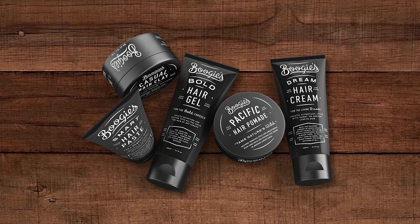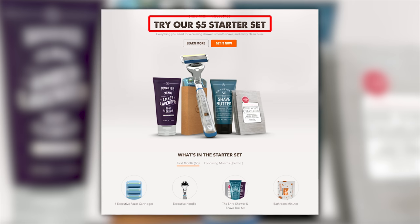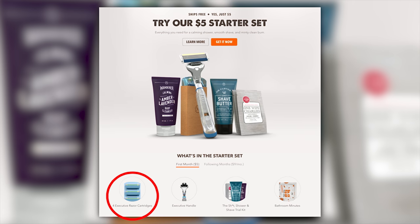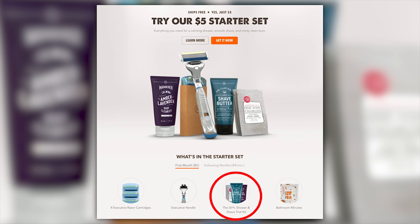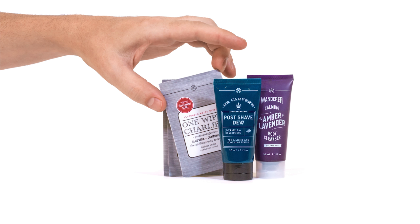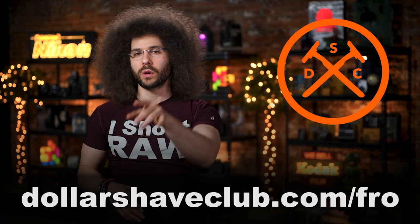Hey Steven, did you know they had toothpaste? No. Who knew? Well, they also have hair products too, so it doesn't look like you just woke up. Like me. Right now, for only five bucks, you can get the Daily Essentials Starter Set, which includes four executive razor cartridges, an executive handle, the shower and shave trial kit, which comes with body wash, One Wipe Charlie's, and more. Head on over to dollarshaveclub.com/fro to get yours right now.